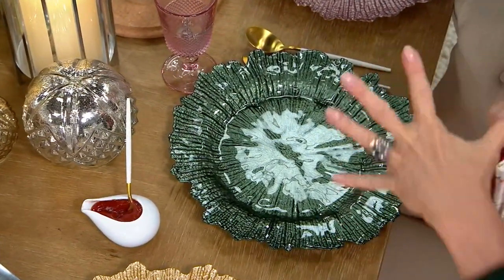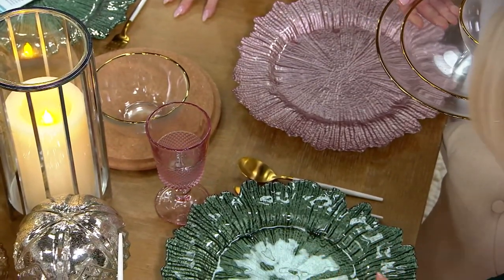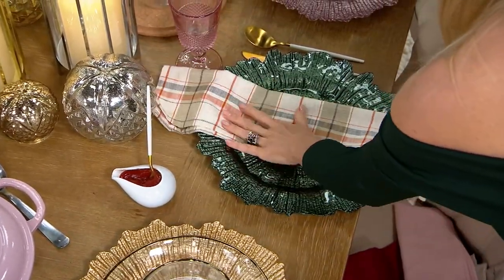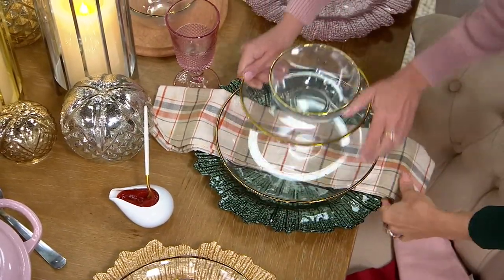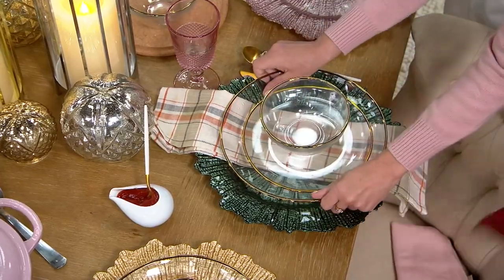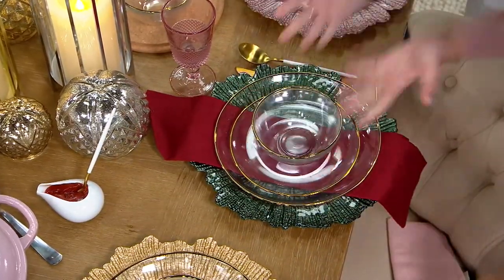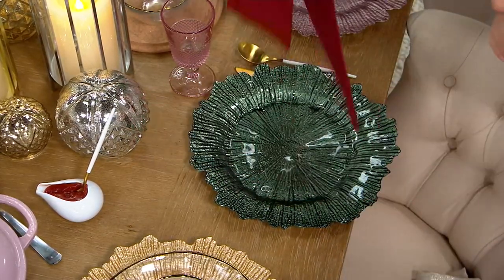The gold, the green, the pink — think about special occasions. You can change this up for Christmas or Thanksgiving simply by changing your napkin selection. For a Thanksgiving table, just put this on and you have a beautiful setting. For Christmas, swap the napkin and you've got a gorgeous Christmas setting. Done!